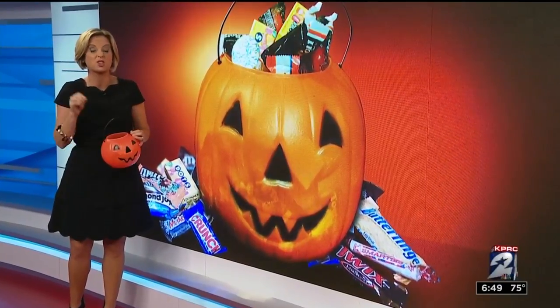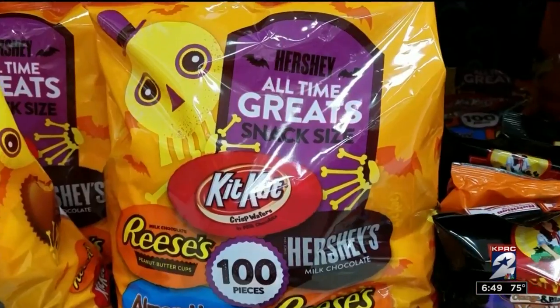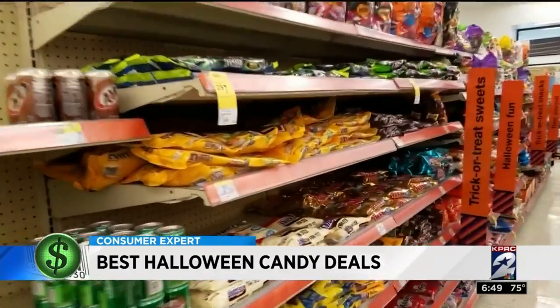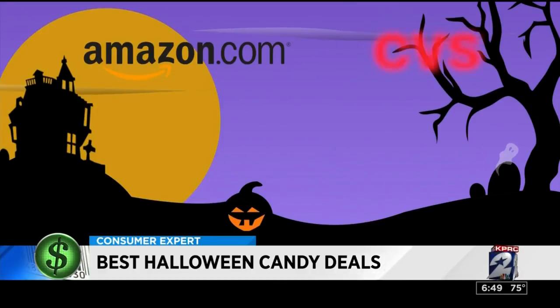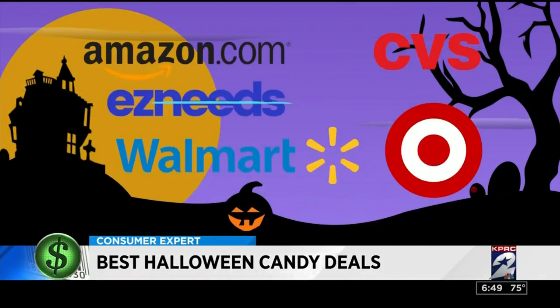They found you can save twenty dollars or more if you know where to shop. M&Ms, Snickers, and Reese's are all calling your name from the candy aisle, but the prices for some of the most popular chocolates can be downright scary. They shopped Amazon, CVS online, EasyNeeds, Target, and Walmart for the same candy.